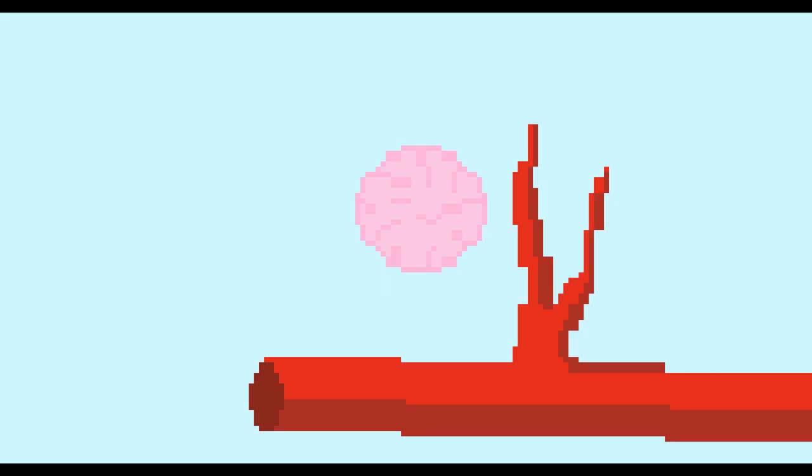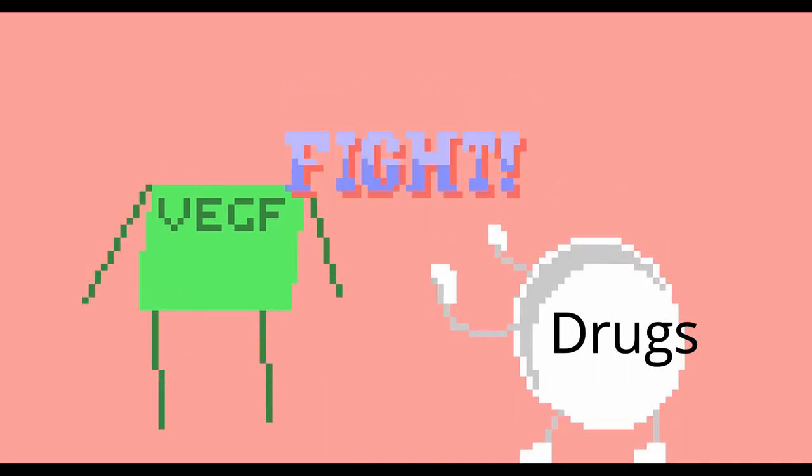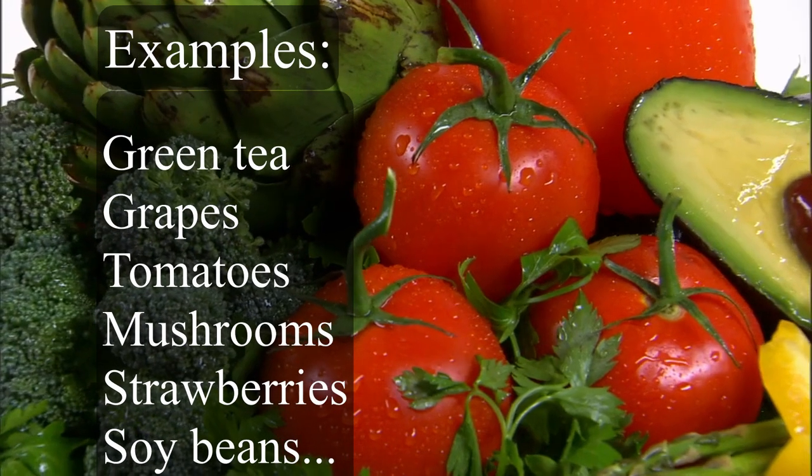For cancer to grow, there must be more inducers than inhibitors. Tumors initiate angiogenesis by releasing growth factors into the surrounding tissue. Anti-angiogenic drugs block angiogenesis, leading to starvation of the tumor — similar to our war tactic of blocking the supply line, with minimal collateral damage. This sounds promising, but it still has its limitations.